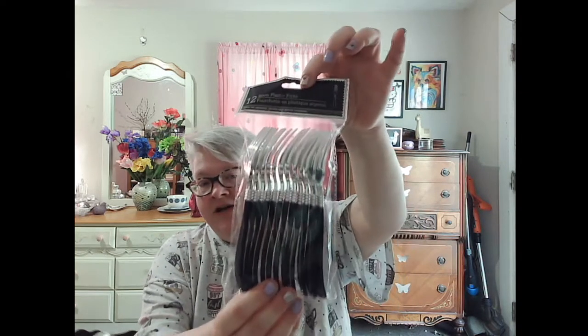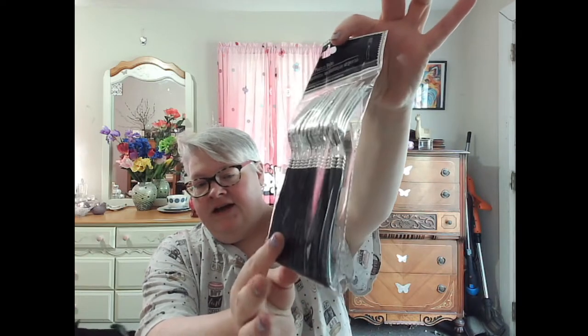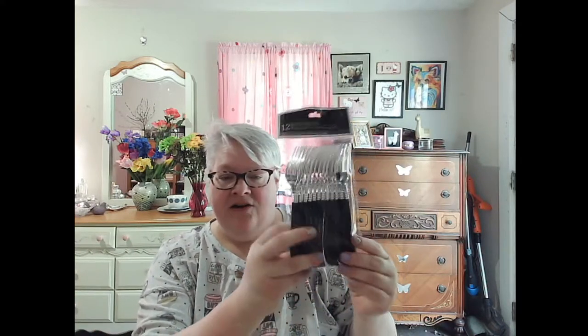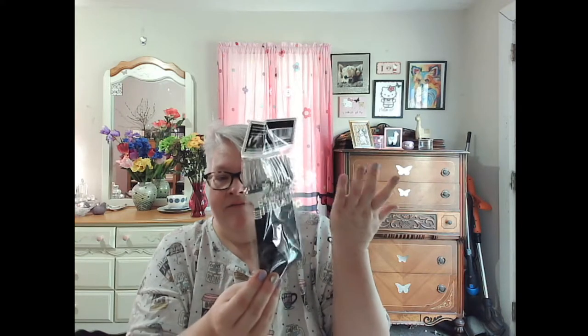My husband saw these silver plastic forks — they're black and silver. He picked up two packs of these. They seem very heavy. He likes to use plastic silverware to eat with because he doesn't like metal scraping on teeth sounds, so he likes to use plastic.